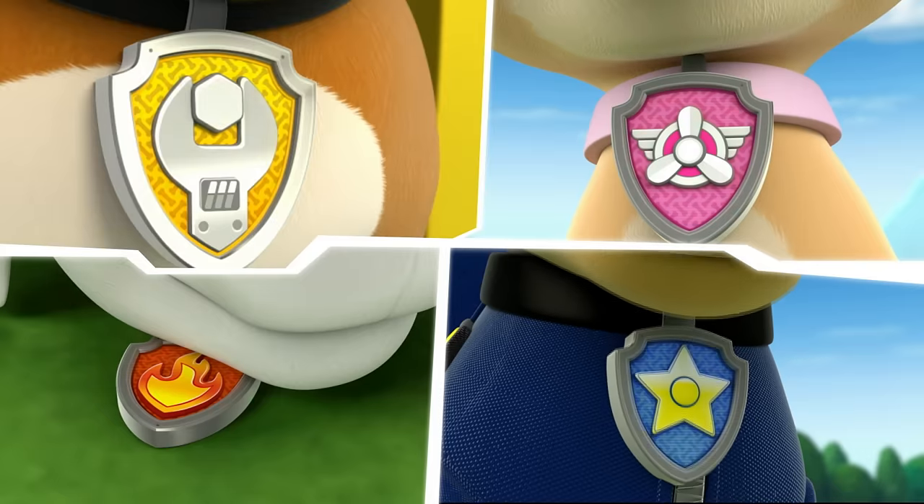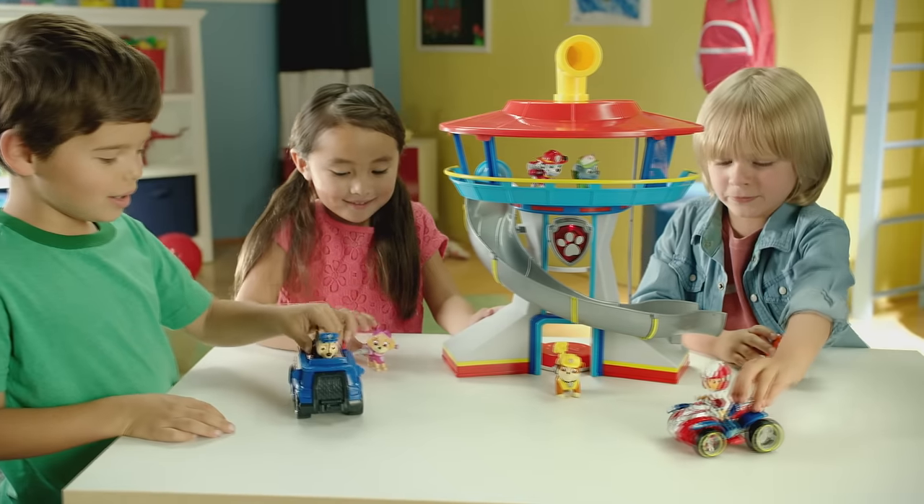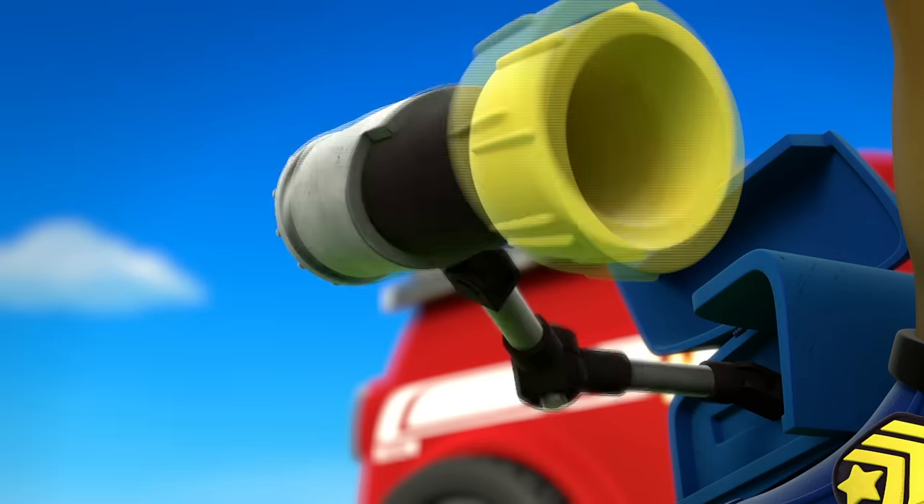PAW Patrol! PAW Patrol to the lookout! Introducing the PAW Patrol lookout playset! Send your favorite pups on real PAW Patrol adventures!